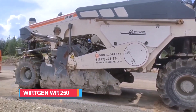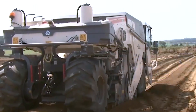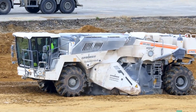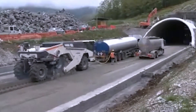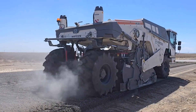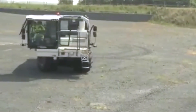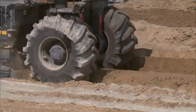The Wirtgen WR250 is a powerhouse of German engineering, built to transform and stabilize soil with remarkable speed and efficiency during road and highway construction. Using its robust milling roller, it can process an impressive 130,000 square feet or 12,000 square meters of soil in a single day, creating a solid foundation for long-lasting pavement. With a working width of 8.2 feet or 2.5 meters and a depth of 20 inches or 50 centimeters, the WR250 delivers precision in every pass. Its massive 770-horsepower engine propels its 30-ton frame at speeds of up to 7.5 miles or 12 kilometers per hour, ensuring steady productivity without sacrificing quality.